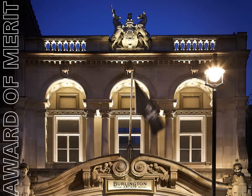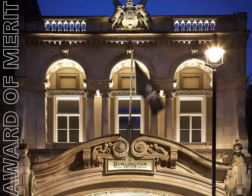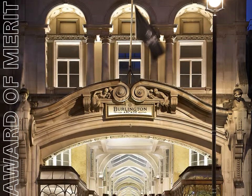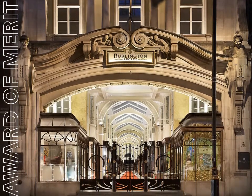Burlington Arcade is a Grade II listed shopping mall dating back to 1819. The lighting brief aimed to raise the Arcade's profile as a tourist destination by sensitively restoring its appearance,